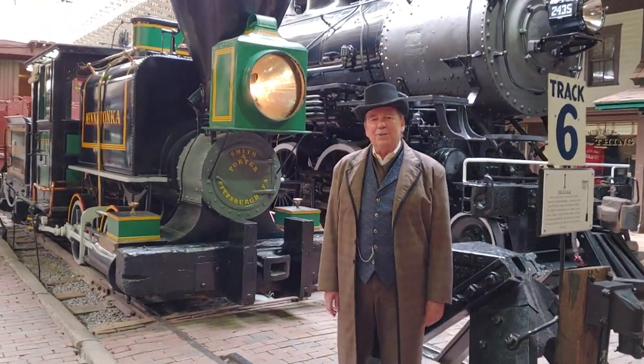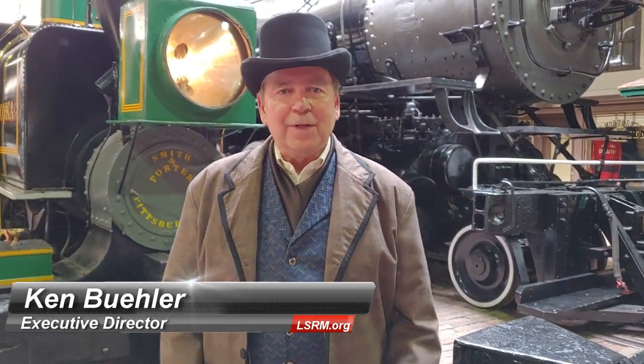It's Wednesday, March 25th, and we're coming to you from the closed Lake Superior Railroad Museum at the St. Louis County Depot in downtown Duluth. We're closed except for these little vignettes of history about railroading, and today, March 25th, is an important date in railroad history.